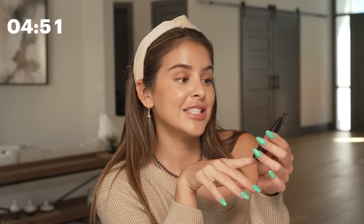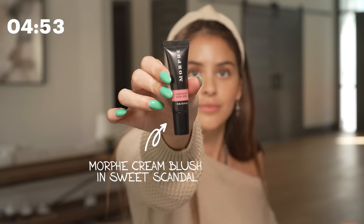Now I'm going to go in with my Maybelline Sky High Mascara. I found this via TikTok — I find a lot of my things via TikTok. This is the Morphe Cream Blush. I'm going to do blush everywhere: here, here, over the nose. It's a whole thing.